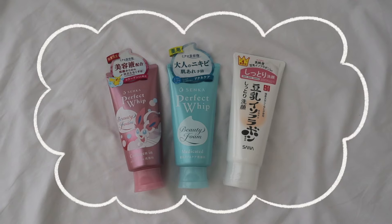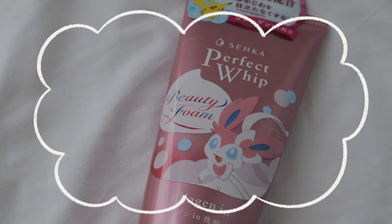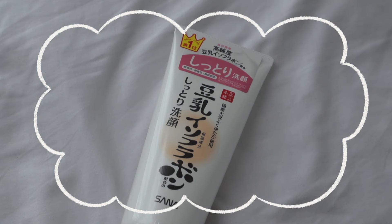I also got cleansers — these are the Senka Perfect Whip Cleanser. One is the medicated version for acne-prone skin, and the collagen one improves your skin's elasticity and plumpness. Not gonna lie, I only bought this one because it had Sylveon on the cover — that's how impulsive I get. It's Pokemon, I love every evolution of Eevee. These cleansers have a gentle formula for all skin types. I also got the Sana Soy Milk Isoflavone Foaming Cleanser for dry skin — a gentle, hydrating cleanser good for sensitive skin.